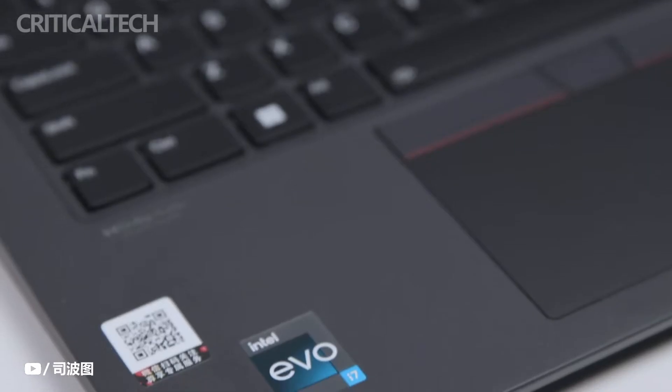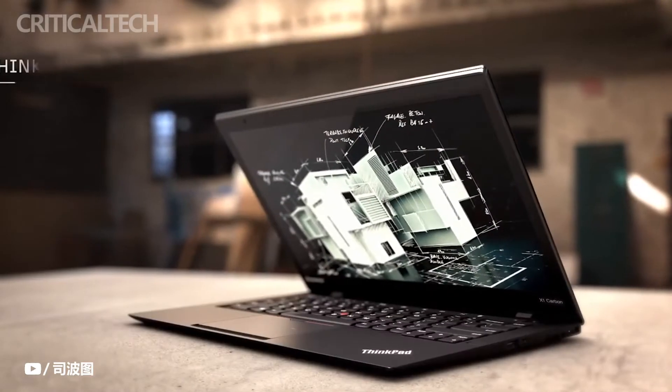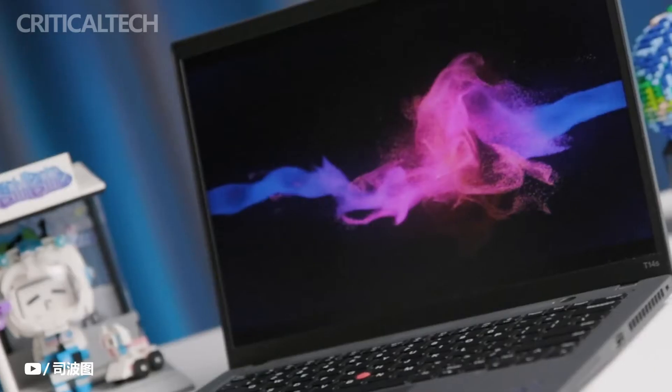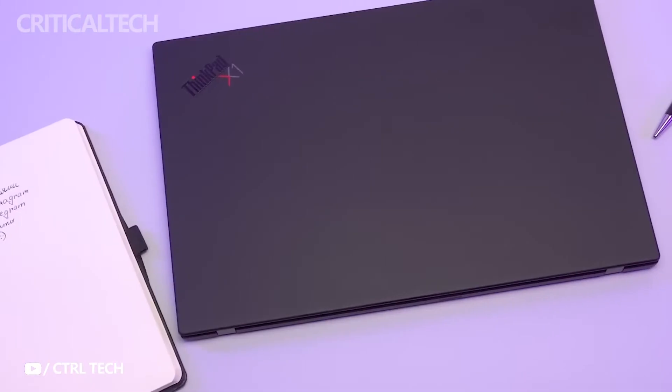Lenovo has the best selection of new business laptops on the market. If you're looking for one, you should think about two options in particular right now. The first is the easily transportable mainstream laptop, the ThinkPad T14s Gen 4. The second laptop in Lenovo's lineup is the ThinkPad X1 Carbon Gen 11, which is a high-end ultrabook.